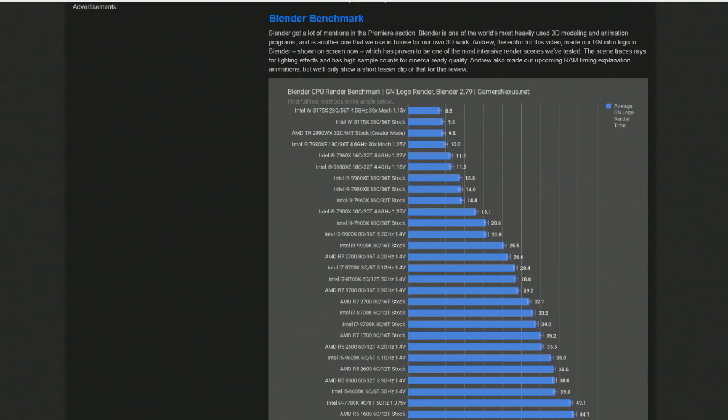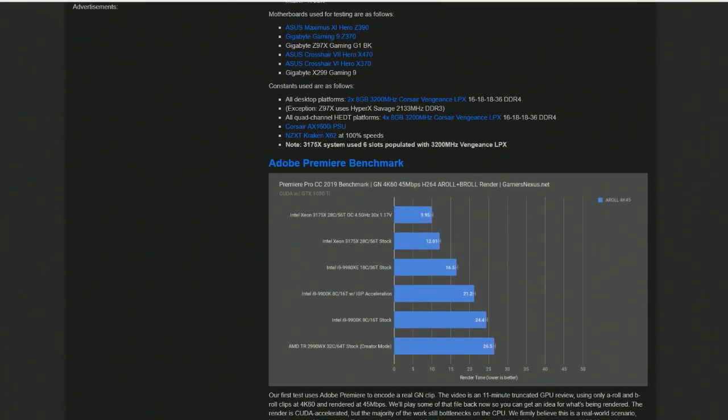If you look at Adobe Premiere Pro CC 2019, he has a benchmark here, and it's very impressive performance. We're talking about double the performance — like half the rendering time compared to the Threadripper 2990 WX.